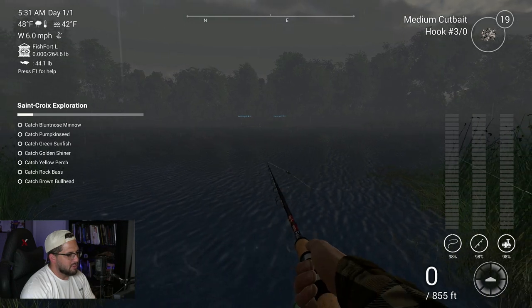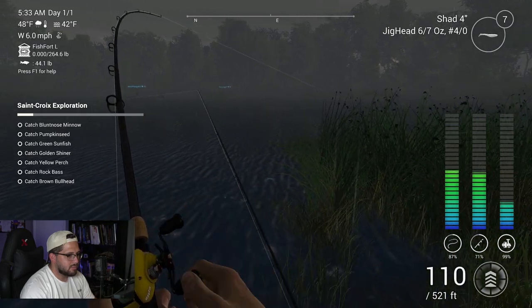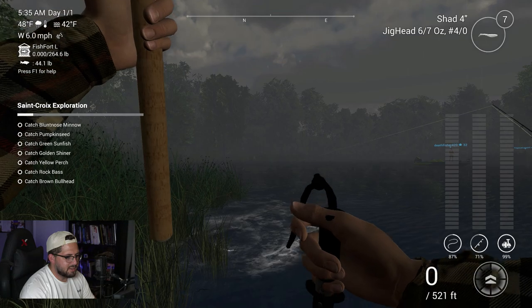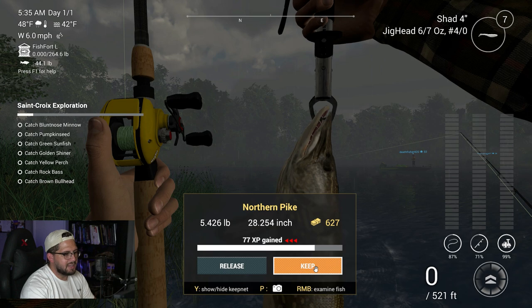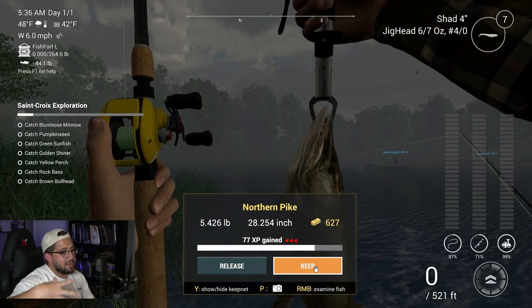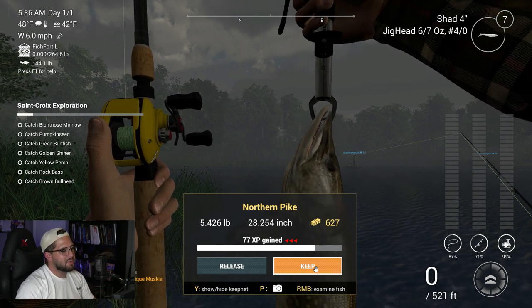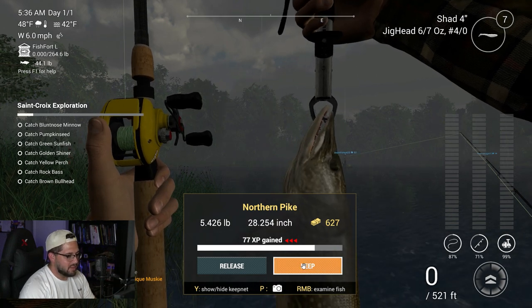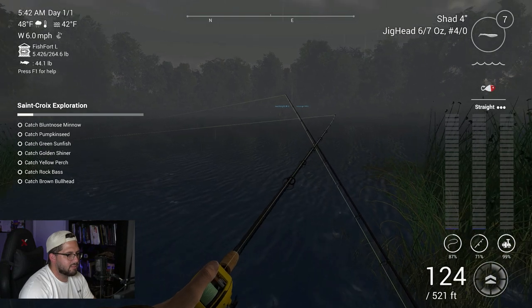That was pretty cool. Got something here - something small though. Looks like we got a northern pike - that'll work, I love northern pike. 5.4 pounds. At $100 per pound that would be $540, but we got $627, which is even better. Northern pike pay out quite a bit, so that is a great fish. When you can catch lots of pike, you might as well.